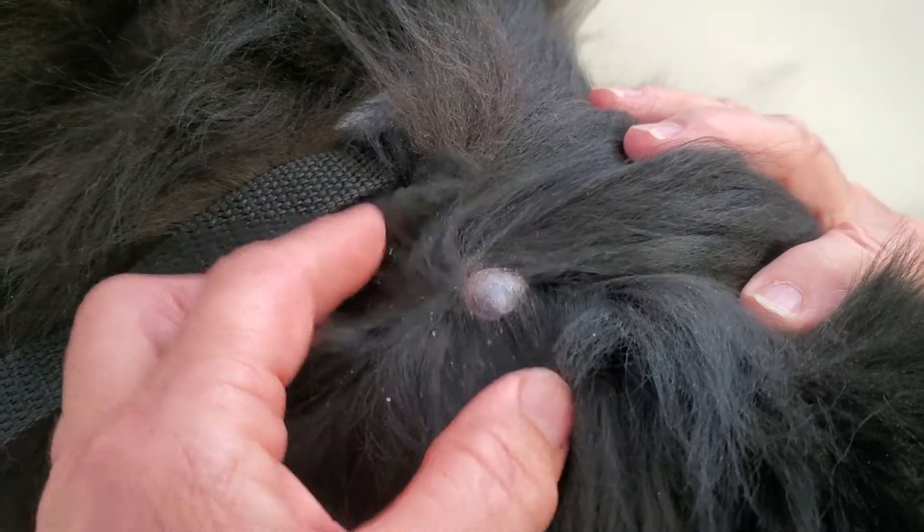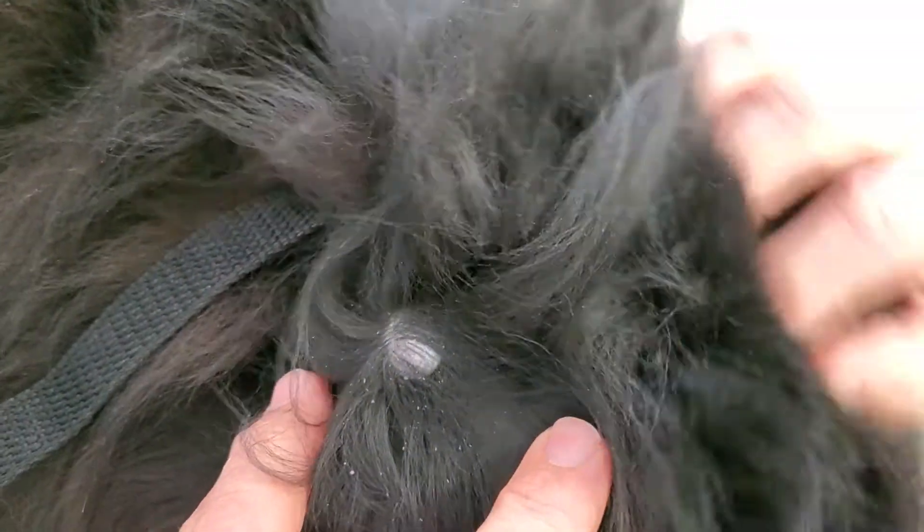Like a cyst, I guess. His foster needs to watch that to make sure it doesn't get any bigger, but it's not painful.